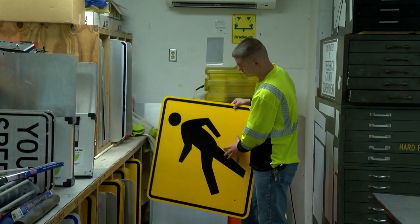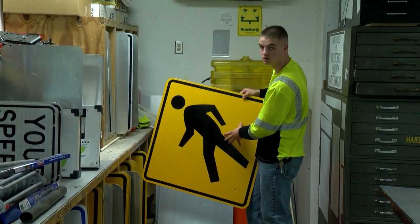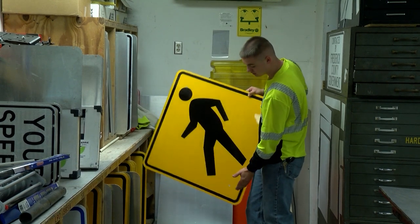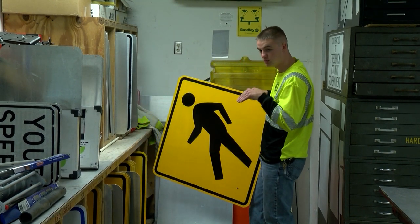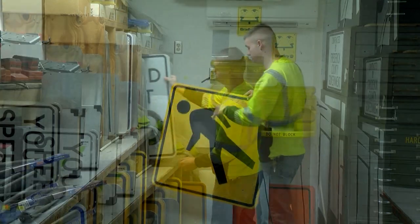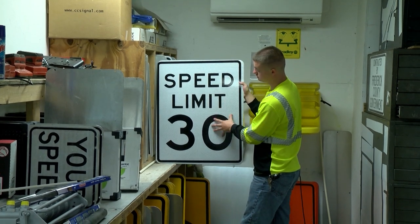This right here is a general warning sign — basically saying pedestrian ahead. This will be put up before crosswalks or at crosswalks depending on the location. If it was at a crosswalk, underneath here would be a smaller sign with an arrow pointing down toward the crosswalk to tell you where the crosswalk physically is. This black and white sign is a regulatory sign that tells you the speed limit.